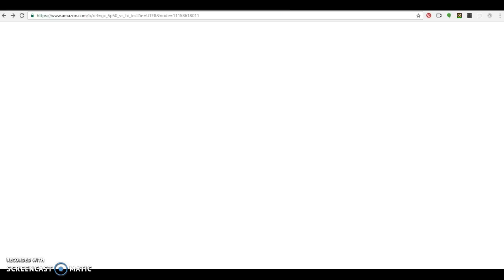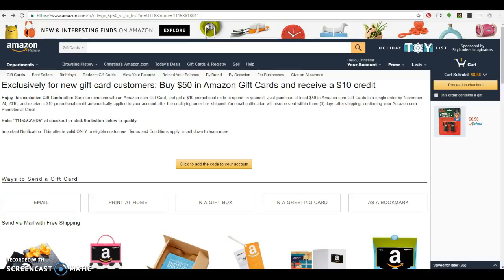Lastly, I keep my eyes peeled for gift card deals offered at retailers that I frequent. For example, I definitely use Amazon for their Amazon Prime feature so I don't have to leave my home for holiday shopping. What I came across today is a deal that I'll probably purchase: it's buy $50 in Amazon gift cards and receive a $10 credit.